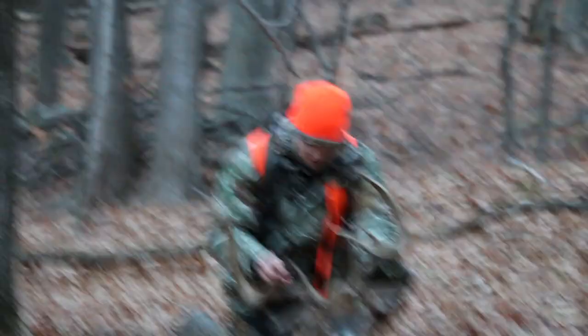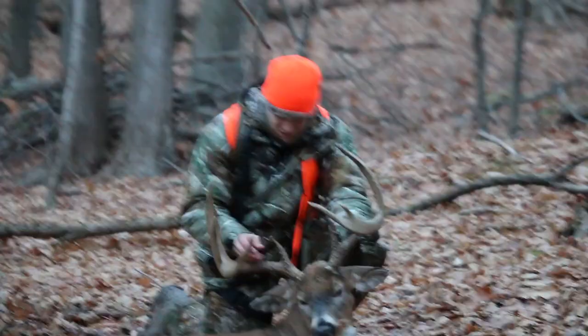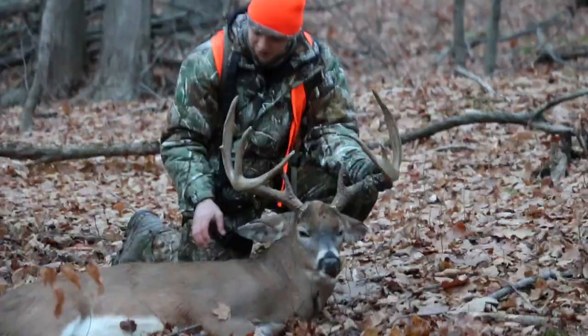Nice, buddy. I don't even know what to say. Congratulations — that's all you can say. Thank you. Look at this. Oh, wow. Dude, he is incredible. This is an incredible deer. It's a buck of a lifetime, buddy. It's a buck of a lifetime. Holy crap.